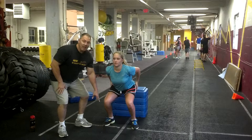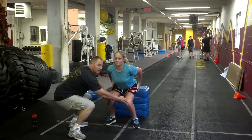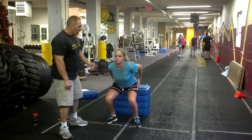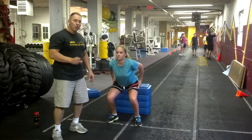Notice — knees are tracking right over the feet, knees are wide. She's not in what we call valgus. This would be valgus, and that's really bad on the ACL, so we want to avoid that. Her head's up, her arms are back so that she's able to change direction.